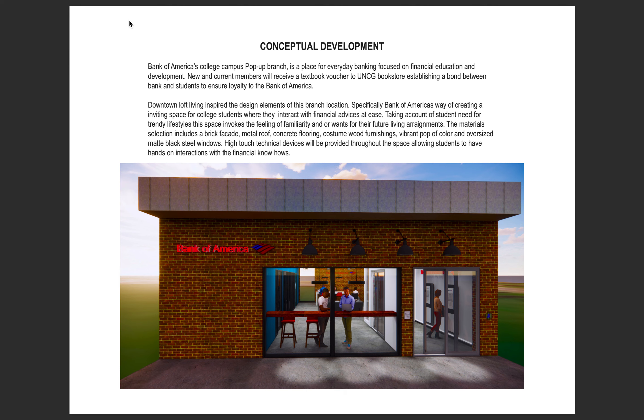Moving on to the concept of the design. With this open layout, clients will get the feeling they are walking into a downtown loft apartment. Material selections will include a brick facade, concrete flooring, a metal roof, custom wood furnishings, a vibrant pop of color, and oversized matte black windows. This branch will allow for UNCG community relation building, high-touch technology where students will handle everyday banking, and develop the skills needed to build the best financial future.